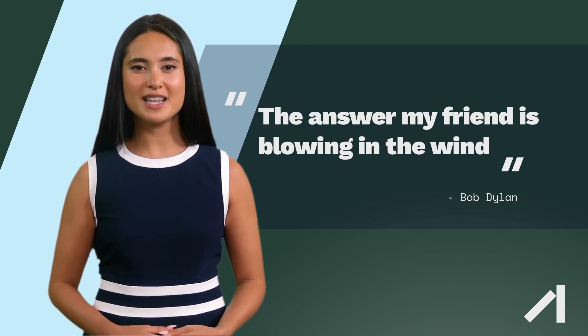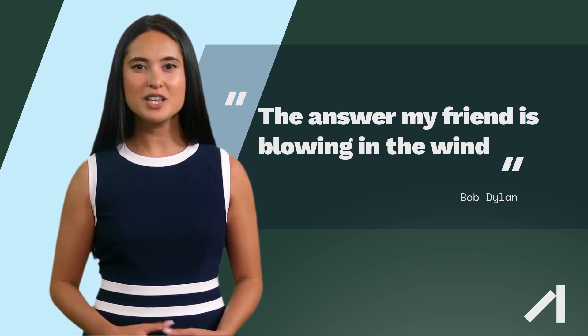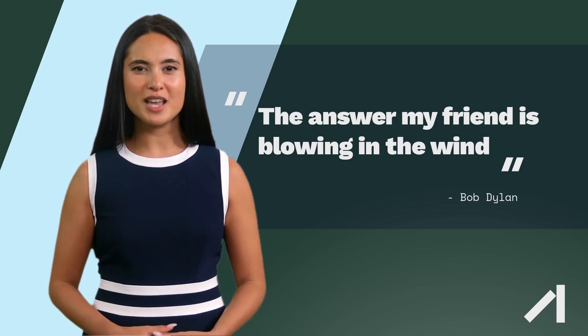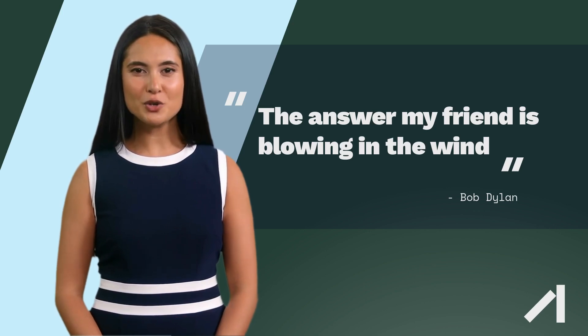Subsea cable: Once the mechanical energy is captured by the turbine's blades, it is transferred to a generator located inside the nacelle at the top of the tower. The generator converts the mechanical energy into electrical energy, which is then transmitted via a subsea cable to an onshore substation.